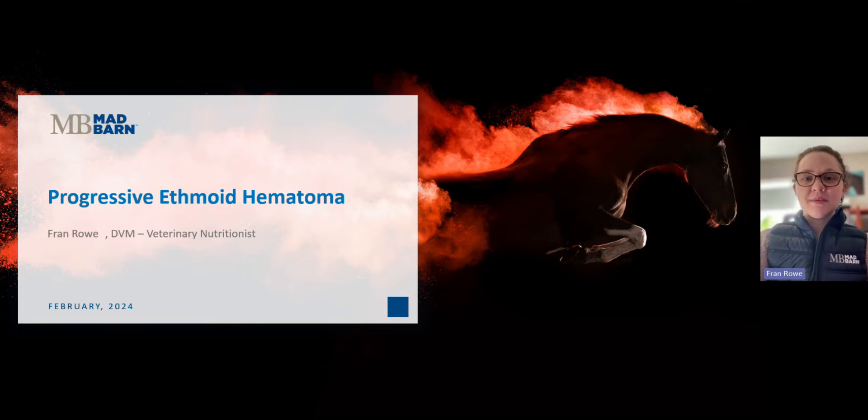Hi everyone. Welcome back to Mad Barn Academy. If you're new here, welcome — we hope to earn your subscription today. And as always, we appreciate and thank you for your support. I'm Dr. Fran Rowe, one of the veterinary nutritionists here at Mad Barn. Today I'm going to be discussing a topic that was a special request — shout out to Patricia — progressive ethmoid hematoma. If you have a topic you'd like to see covered in a future video, comment below. Okay, so let's get started.